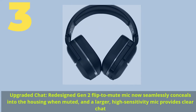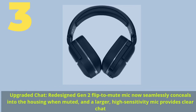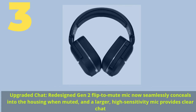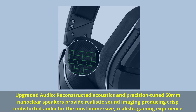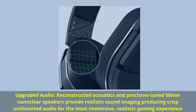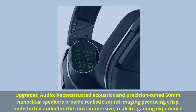Number 3. Upgraded Chat: redesigned Gen 2 Flip-to-Mute Mic now seamlessly conceals into the housing when muted, and a larger, high-sensitivity mic provides clear chat. Upgraded Audio: reconstructed acoustics and precision-tuned 50mm Nanoclear Speakers provide realistic sound imaging, producing crisp undistorted audio for the most immersive, realistic gaming experience.